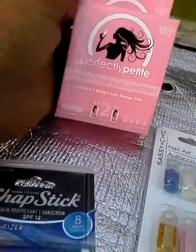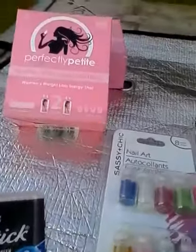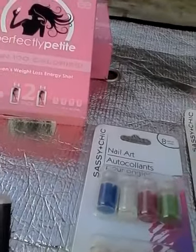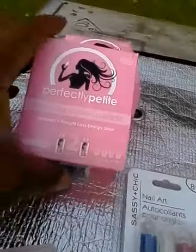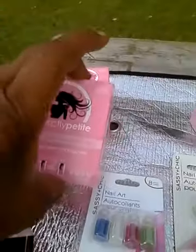I picked up a couple of Perfectly Petite, which is Women Weight Loss Energy Shots. It says it burns 100 calories and it's in the flavor passion fruit. I also liked on the back that it says we support the fight against breast cancer. Here are the supplement facts, which I'm not able to read because I cannot see them, so I have to get a magnifying glass.